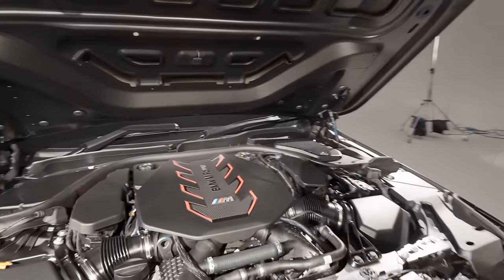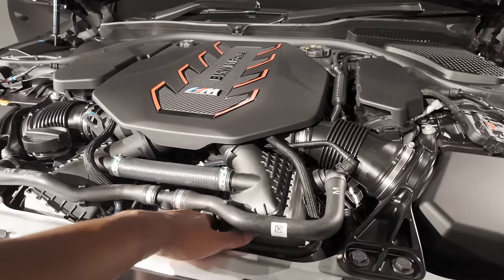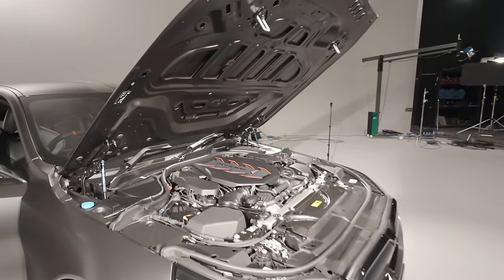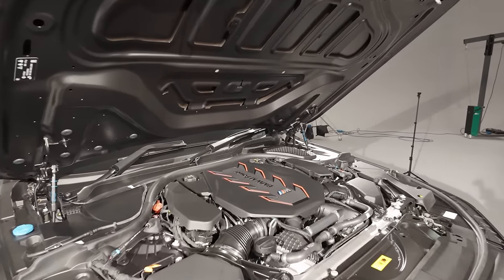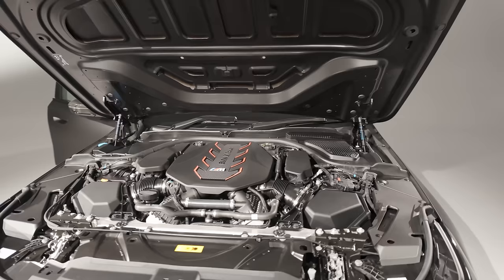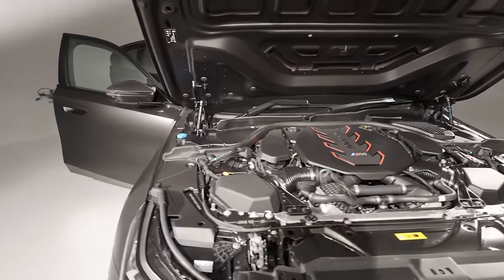Let's pop the hood and take a look at the 4.4-liter V8 engine. It looks glorious — there's no space in here at all, they've really packed everything as tightly as possible for weight distribution and space saving. The total output is 727 horsepower or 535 kilowatts. The combustion engine alone provides 585 horsepower or 430 kilowatts, and the electric motor provides 197 horsepower or 145 kilowatts. Peak torque is 1000 Newton meters — a headline figure never achieved in an M5 before. The combustion engine alone provides up to 750 Newton meters, and the electric motor adds 280 Newton meters.